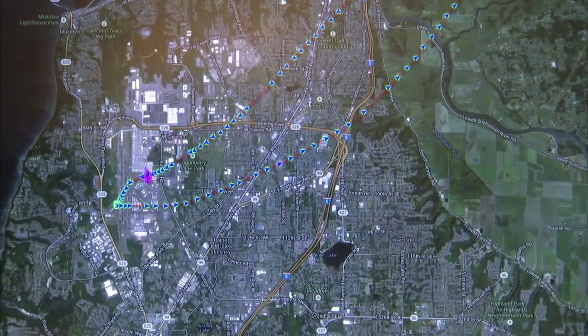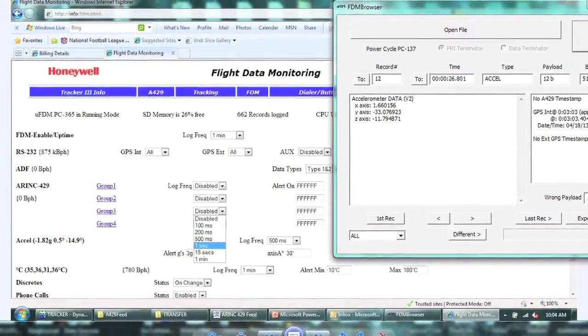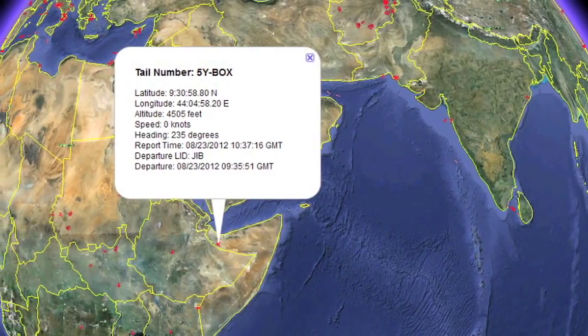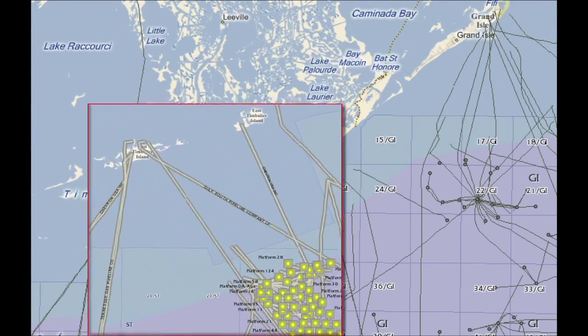The system provides real-time tracking and flight data management using the Iridium Satellite Network, which means that operators have seamless communication anywhere in the world, even in the most austere locations.